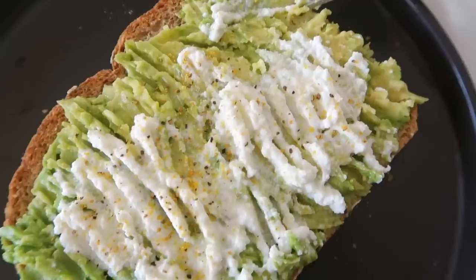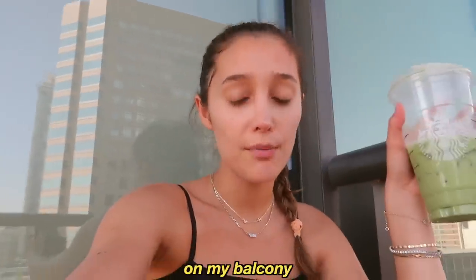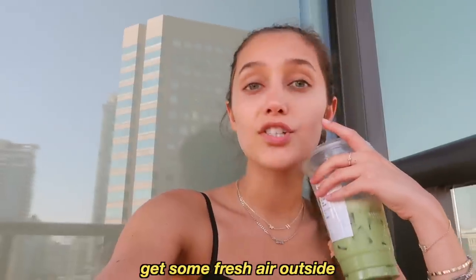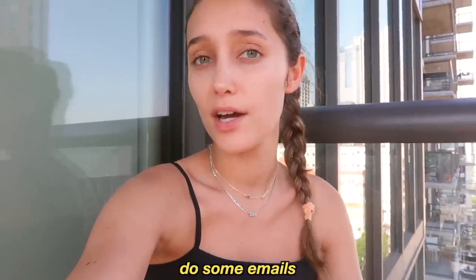I've been obsessed with lemon pepper. I put it on everything right now — it's the best seasoning because I love that citrusy taste. Sometimes I'll come out here on my balcony and have my breakfast out here to get some fresh air. It's a little hot today though. Have some breakfast, chill out here, do some emails.